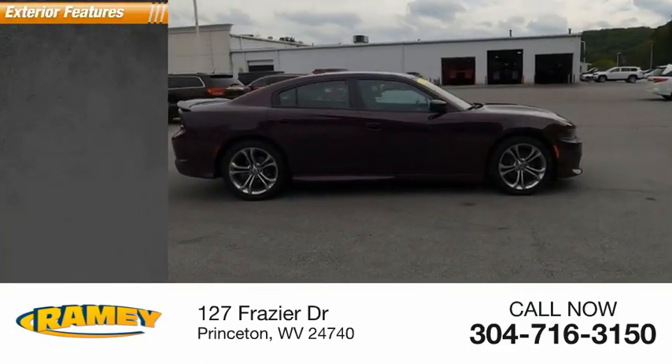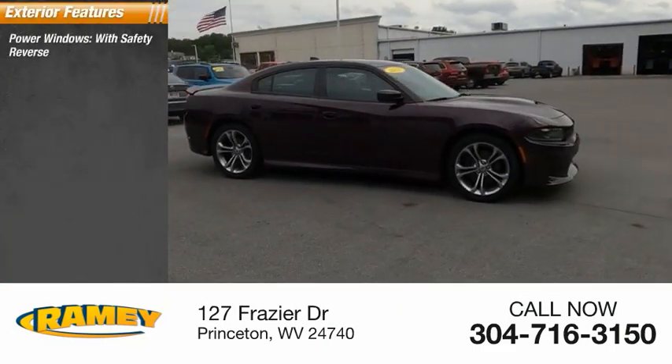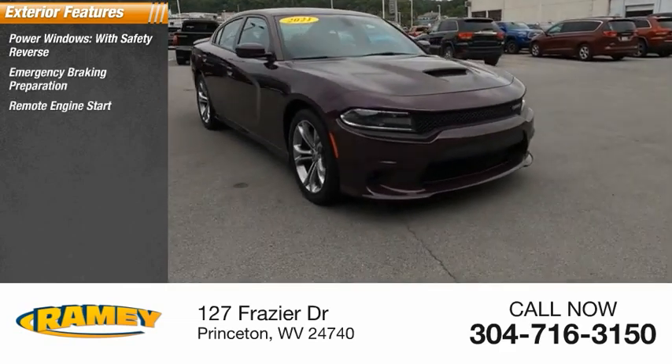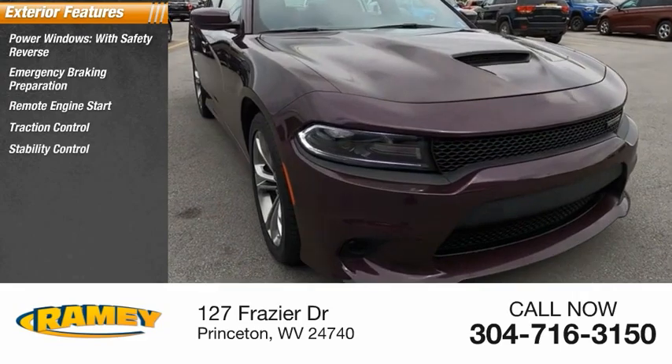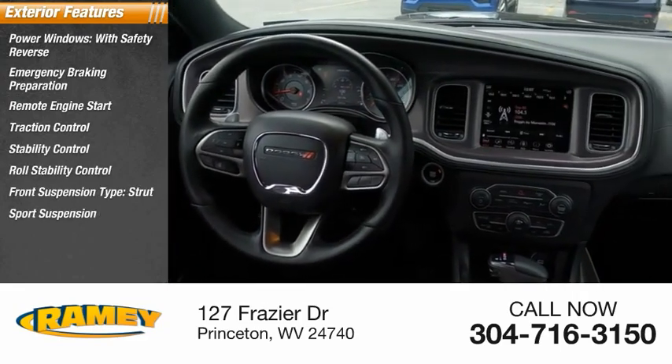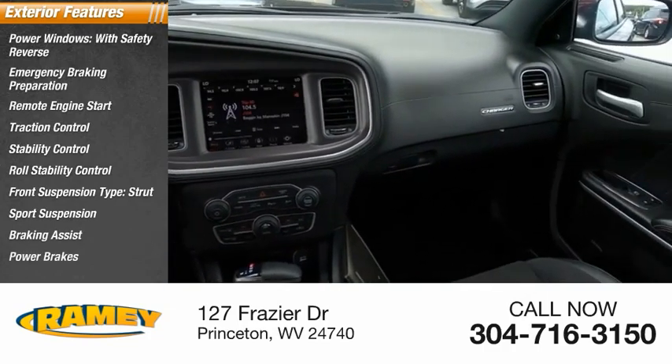Here are some of this vehicle's great options: power windows with safety reverse, emergency braking preparation, remote engine start, traction control, stability control, roll stability control, front suspension type strut, sport suspension, braking assist, and power brakes.